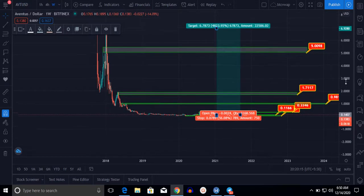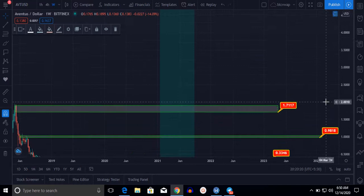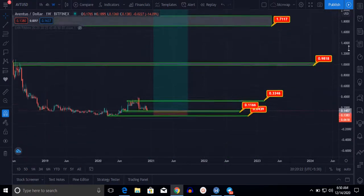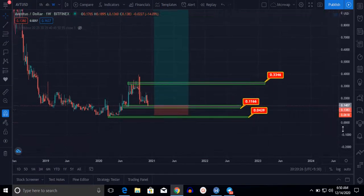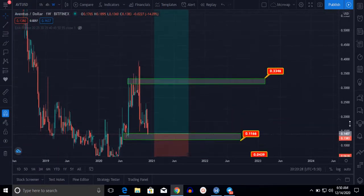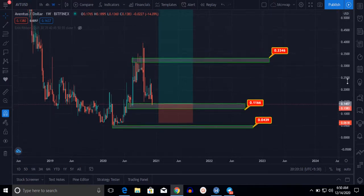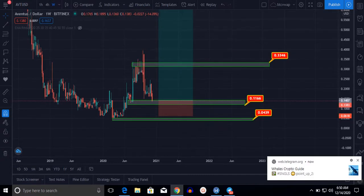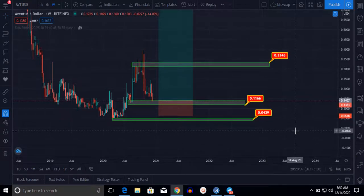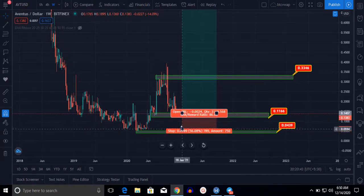If we hold Ventus for just three to five years, we can grow our portfolio very significantly and gain very substantial profit. Let me now show you the Fibonacci retracement.